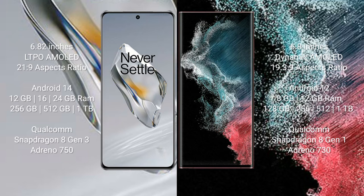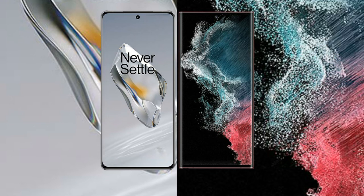The Samsung Galaxy S22 Ultra comes with 8GB or 12GB RAM, and 128GB, 256GB, or 1TB internal storage, powered by the Qualcomm Snapdragon 8 Gen 1 processor with Adreno 730 GPU.